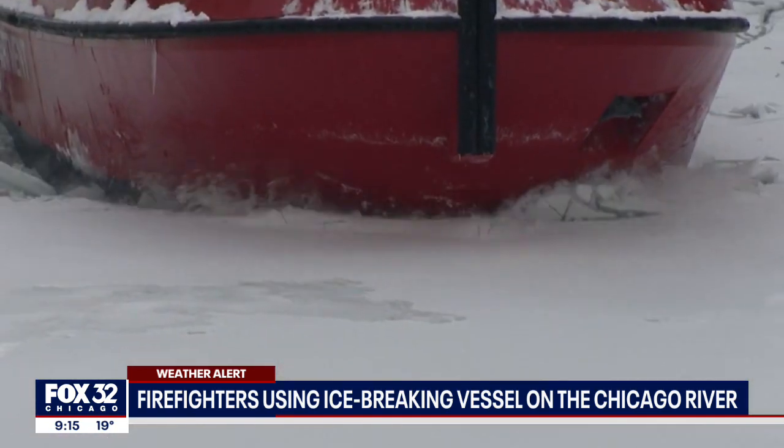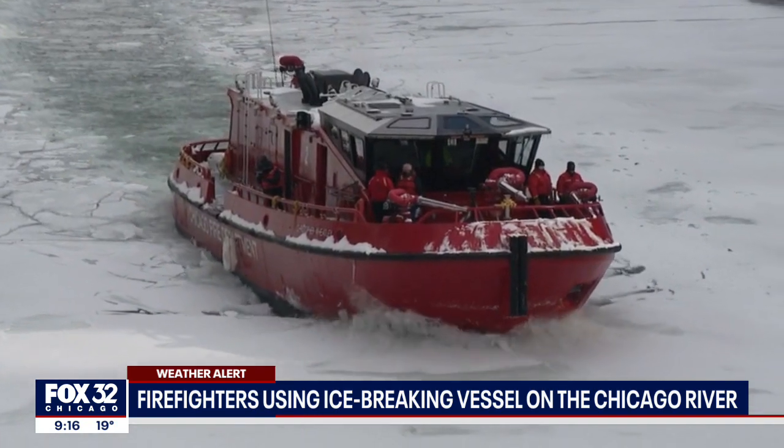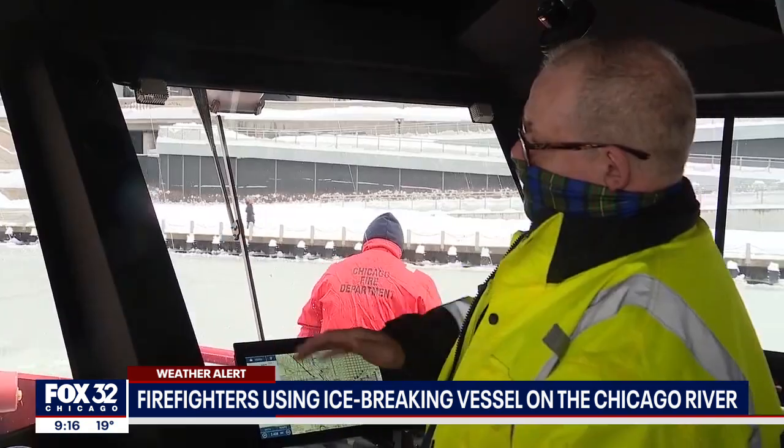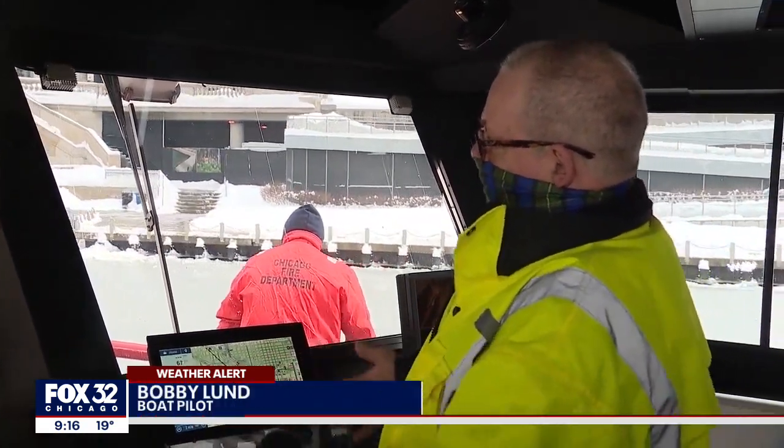The Christopher Wheatley is 95 feet long and reinforced with steel and concrete, making it heavy enough to turn up to a foot and a half of ice into a jigsaw puzzle. It's got a spoon bow, so it'll ride up and kind of just flatten the ice out.